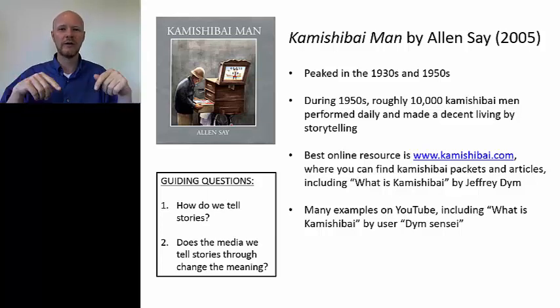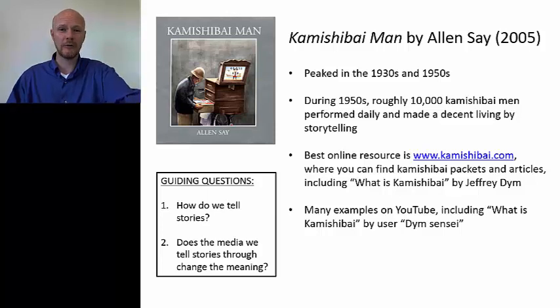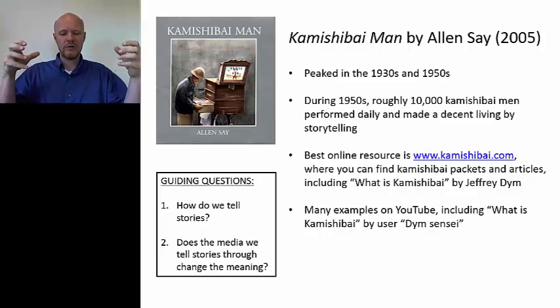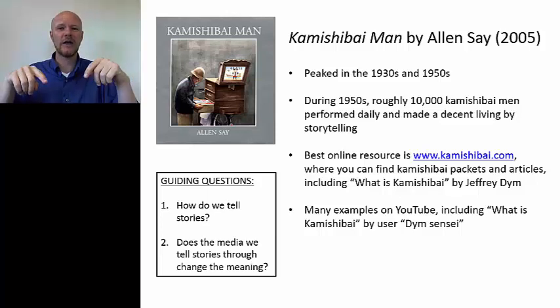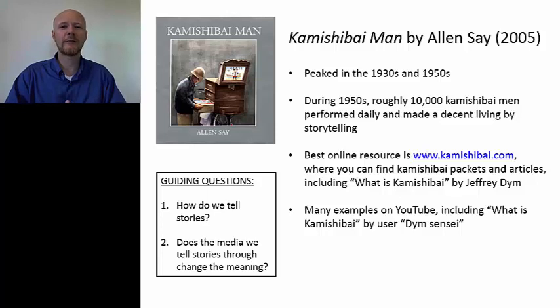So one kamishibai would be one story. In the picture here we have Momotaro, or the Peach Boy. You would take maybe one or two minutes for each paper card, then pull it out and reveal the next card and the next element of the story. A total kamishibai performance would go anywhere from thirty minutes to an hour. Usually the first story might be a comedy or slapstick, the second might be more pitched at girls — a melodrama with a hero and heroine — and then the last one would often be an action, adventure, or science fiction.